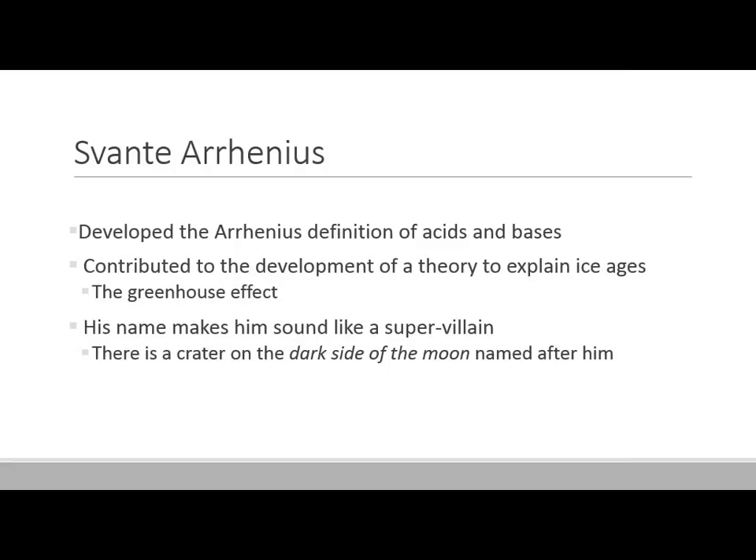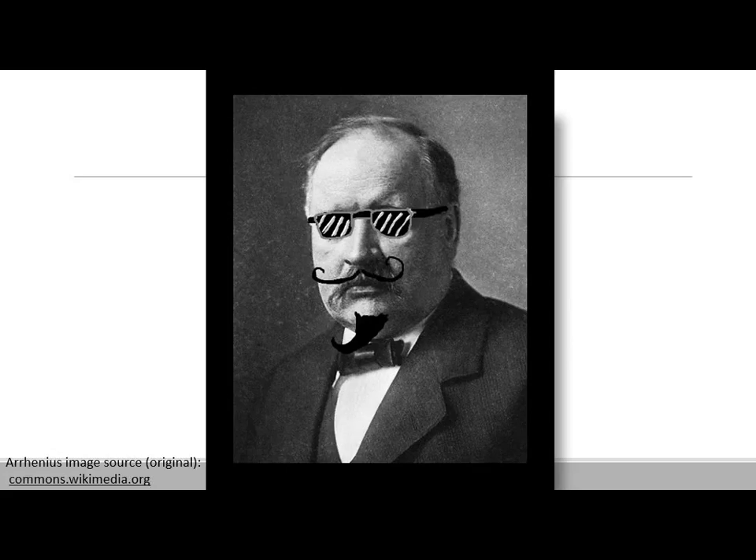Arrhenius came up with a lot of different things — including the idea of the greenhouse effect as a theory to explain ice ages. He has one of those names that makes him sound like a supervillain. There's actually a crater on the dark side of the moon named after Svante Arrhenius, which is probably where he hatches his secret diabolical plots.